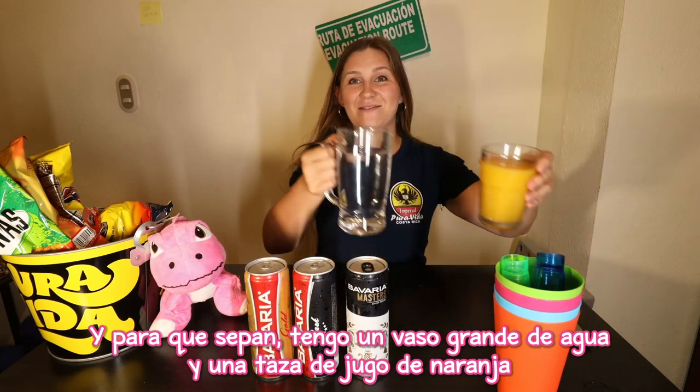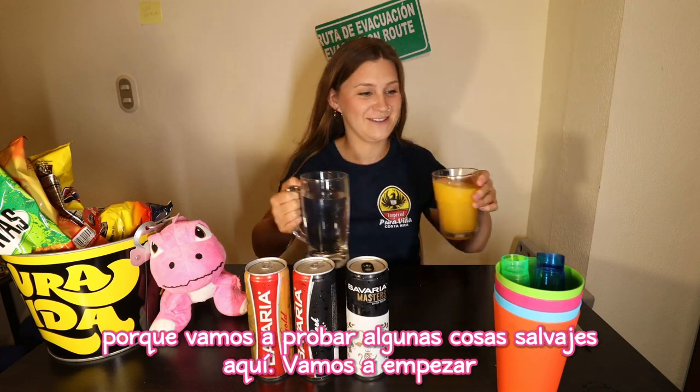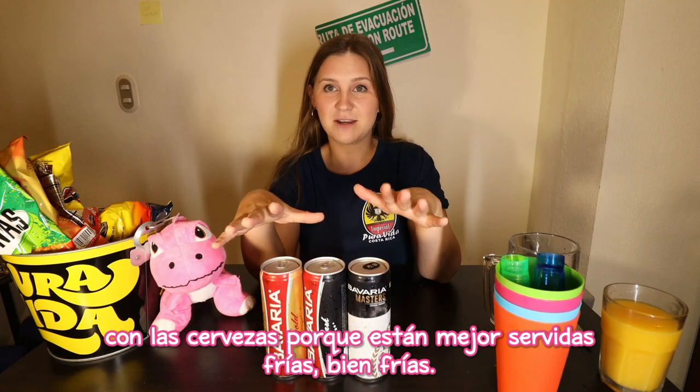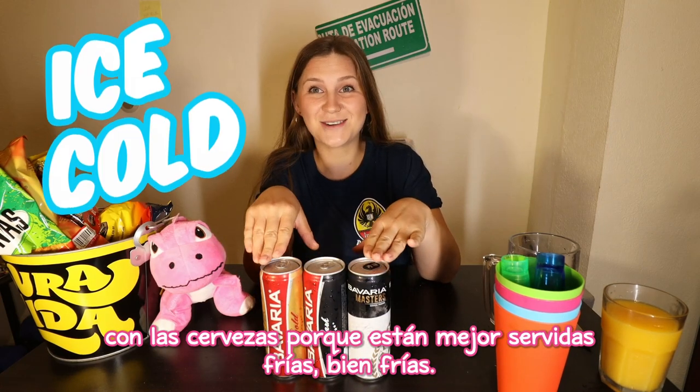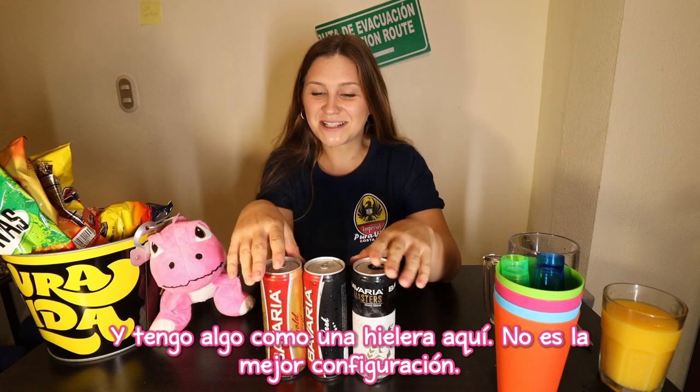Just so you guys know, I have a big glass of water and a cup of orange juice because we're going to be trying some wild stuff here. We're going to start with the beers because they are best served ice cold. I have a cooler here, but it's not the best setup.